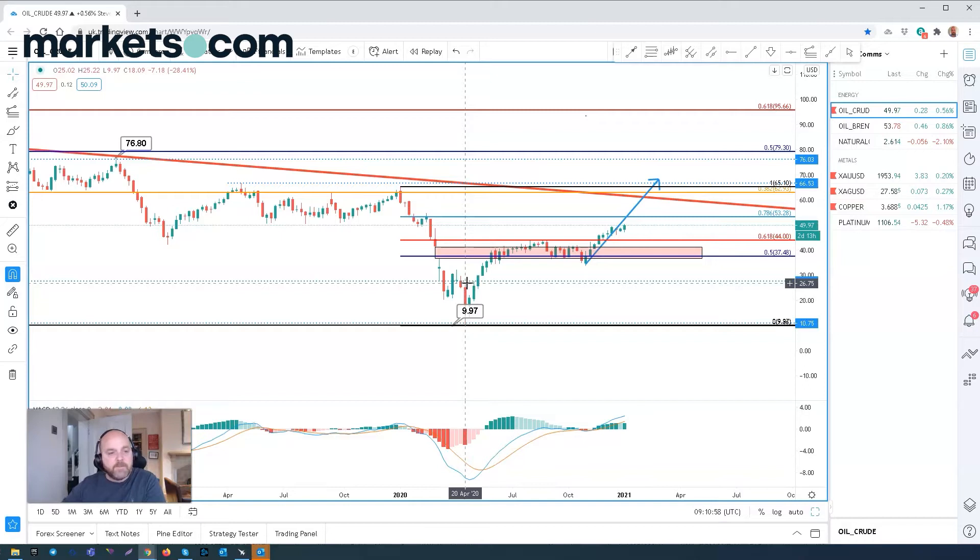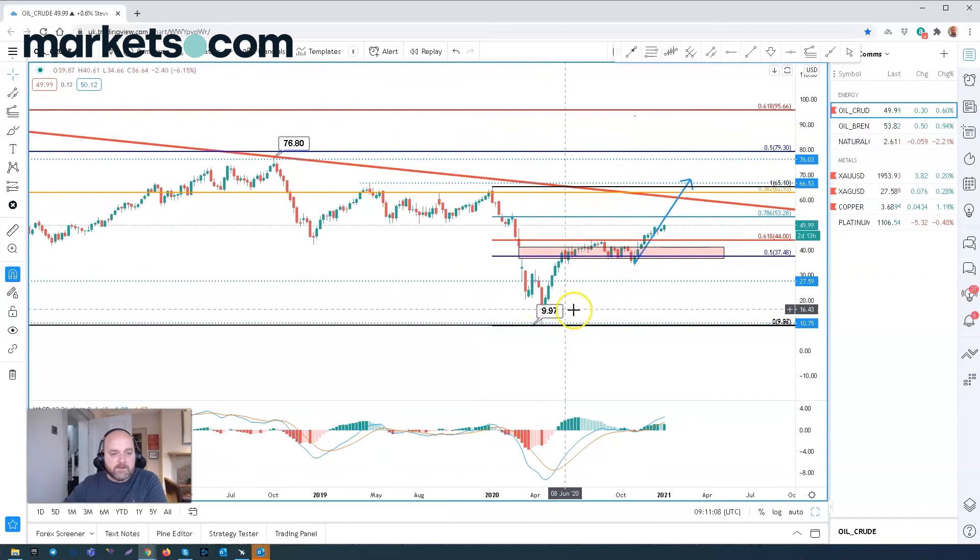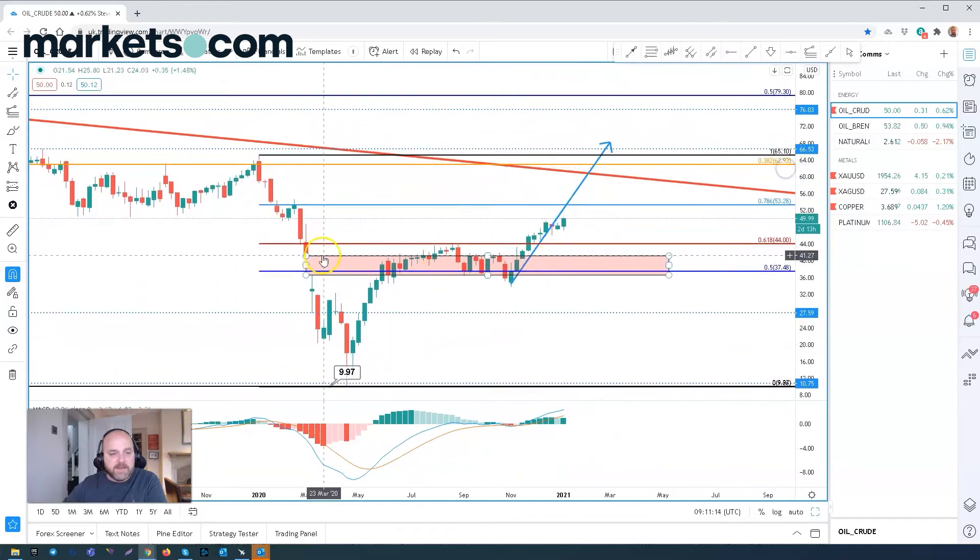We hit a $10 low on the futures side of things, but since then that based out the actual low of the cycle and we pushed higher and eventually filled this gap. After we filled this gap — highlighted in pink here — we saw some sideways price action, and it was the start of November when we started to see prices pick up again with an increase in demand and oil output cuts taking place, with pressure really to the upside currently.